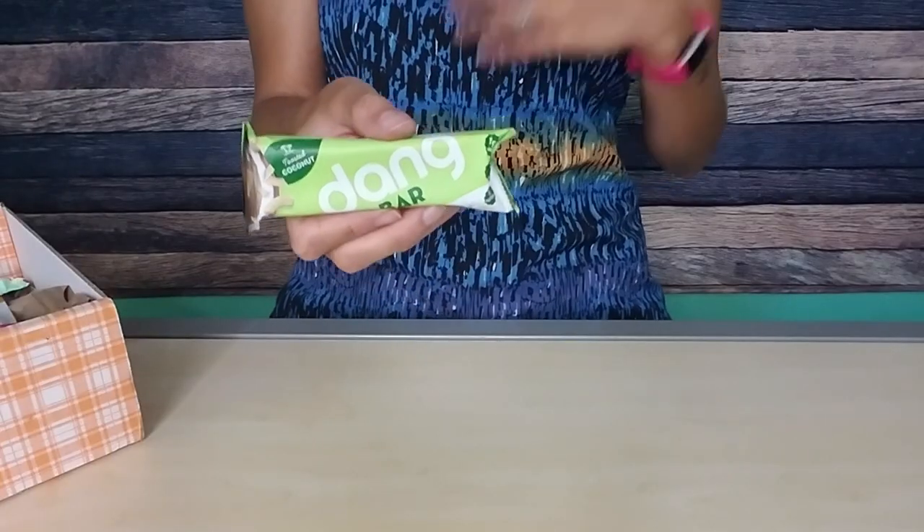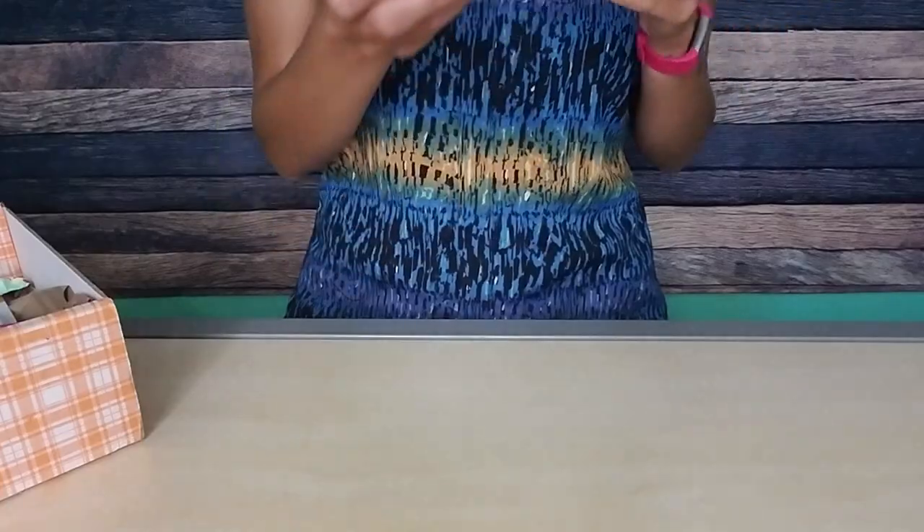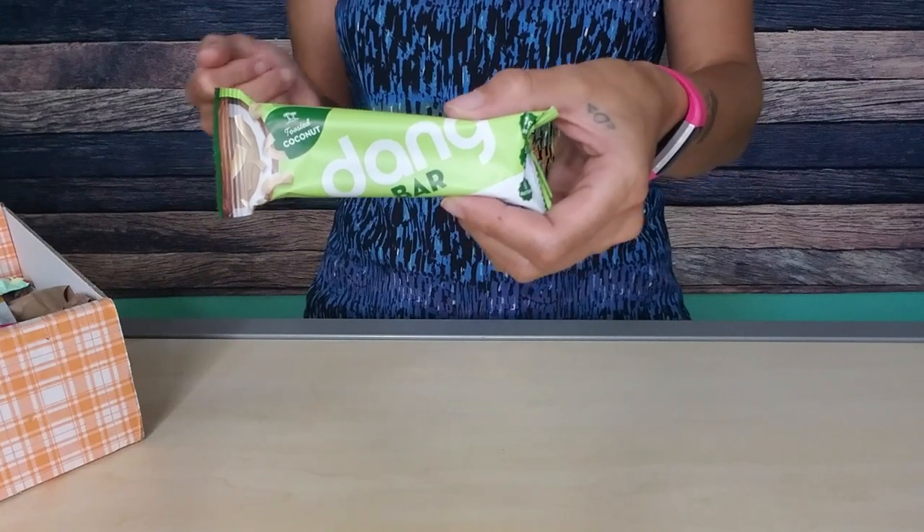Next we have a Dang Bar. I can't believe they're still putting Dang Bars in the KetoCrate. Apparently Dang Bar has changed up their texture — they said they've heard us, they've listened, their Dang Bars are less crumbly. That was literally my problem with Dang Bar, so if this is the new formula, that'll be great. This is toasted coconut, which I will probably like even though it is crumbly. One bar is 210 calories, 11 total carbs, six fiber — so that's five net carbs — nine grams of protein. I don't think a Dang Bar is worth five net carbs, but if you really like Dang Bars, this could be a good look for you. Either way, we're going to try it.